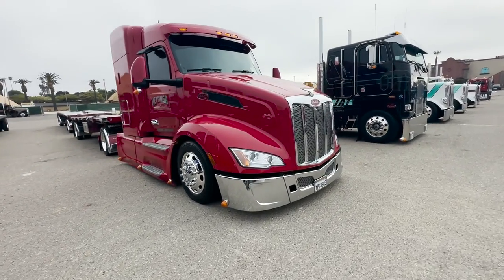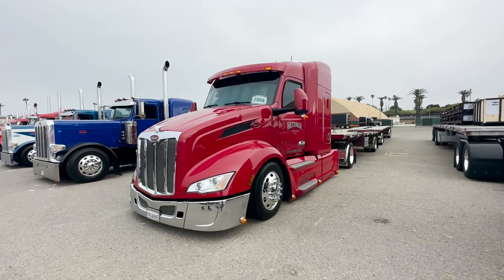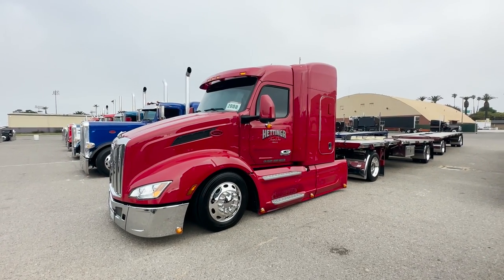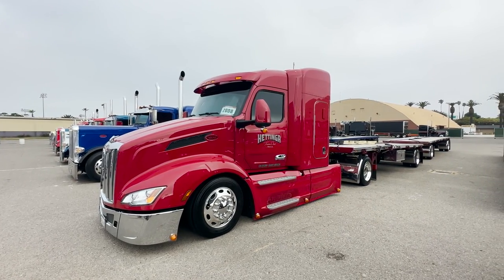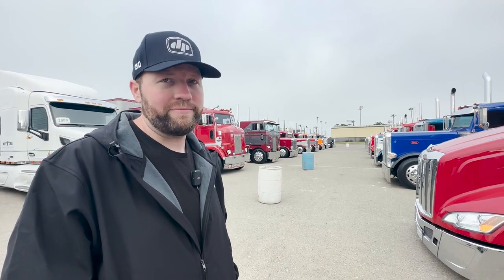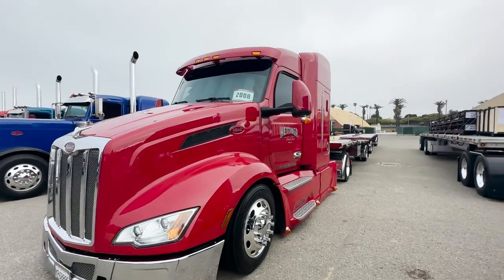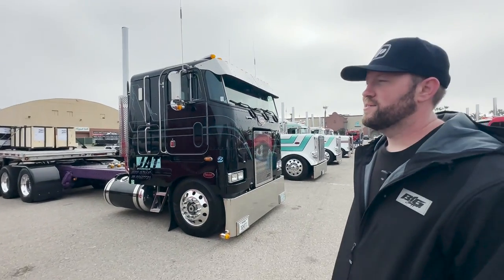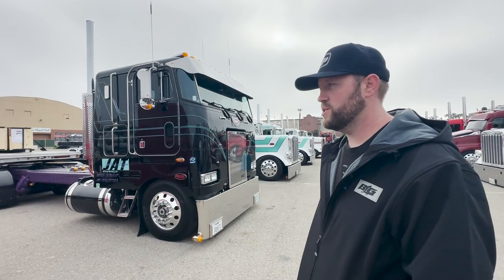I notice a lot of the trucks here have tinted side windows — more than you see on our side of the country. I don't know what the state laws are, but DOT frowns upon it. If you're just hauling hay locally and never going through scales, you'd probably get away with it fine. It would be nice though — these guys are out in the fields all day with the sun blaring in. Having tinted windows would be a big deal especially on these new aero trucks with their huge windows.